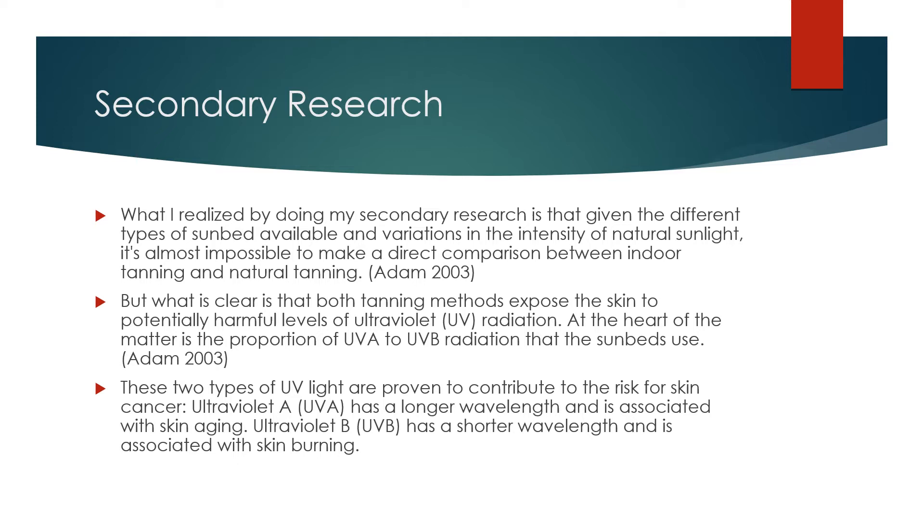At the heart of the matter is the proportion of UVA to UVB radiation that the sunbeds use. These two types of UV light are proven to contribute to the risk for skin cancer. Ultraviolet A has a longer wavelength and is associated with skin aging, while Ultraviolet B has a shorter wavelength and is associated with skin burning.